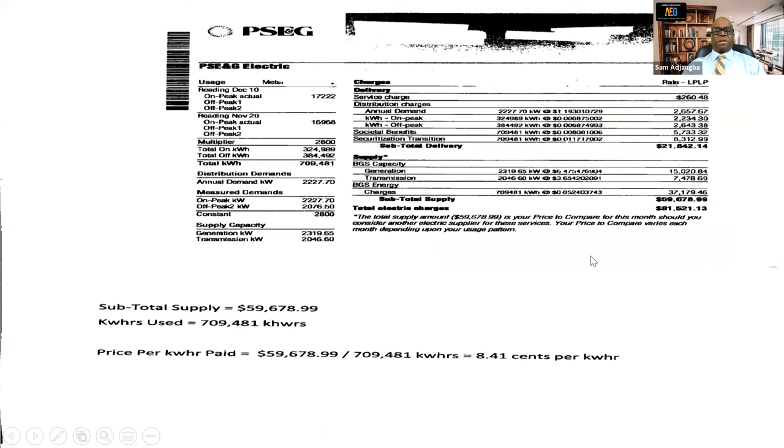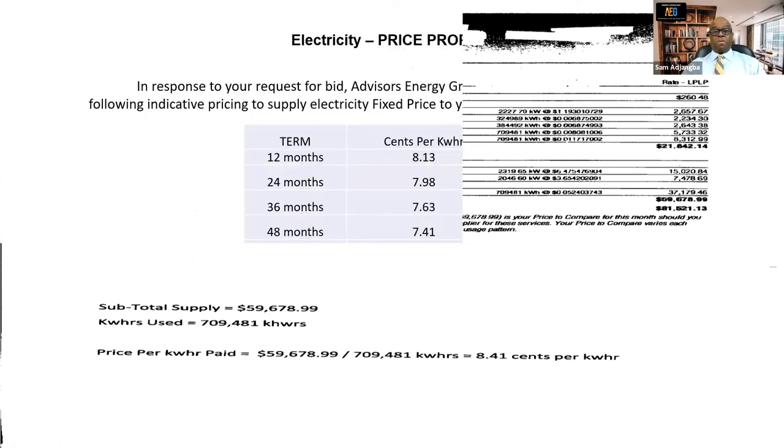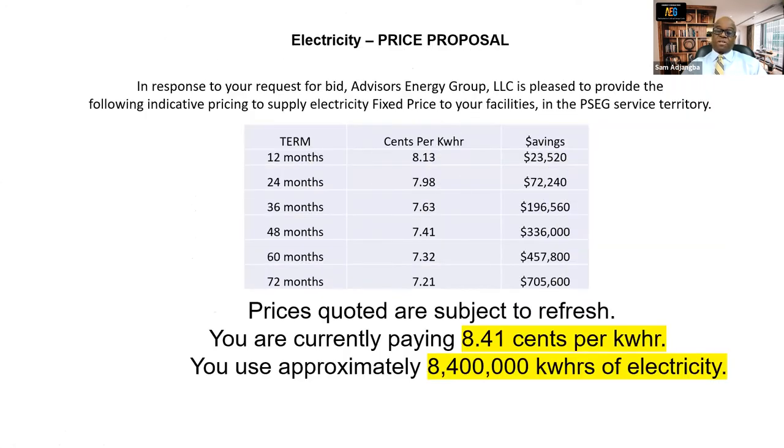This is a PSE&G electric bill. This customer's total supply charges is $59,678.99. The amount of kilowatt hours the customer uses is 709,481 kilowatt hours. The price paid per kilowatt hour is $59,678.99 divided by 709,481 kilowatt hours. The customer is paying 8.41 cents per kilowatt hour. We requested the customer's profile and shopped it with our suppliers.